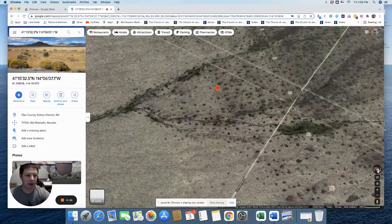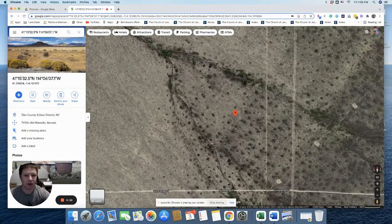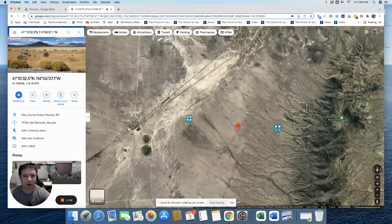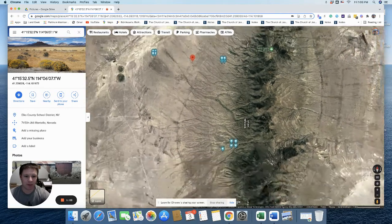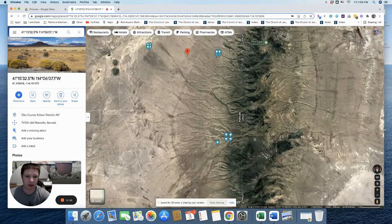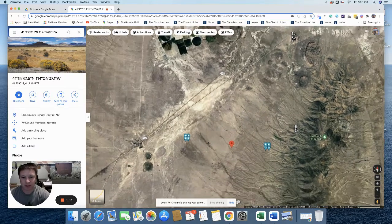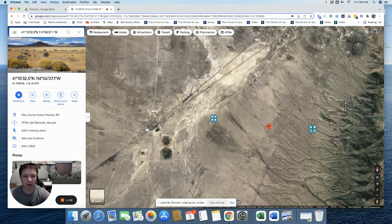Let's zoom out so we can see where it's located. We have Montello here — it's directly east of Montello. And then we have the Pilot Peak mountain range right here, and Highway 233 right here. So let's get some directions to show you how to get out to this property from Montello.